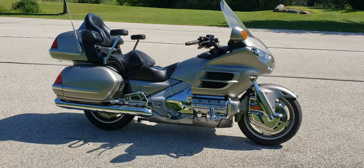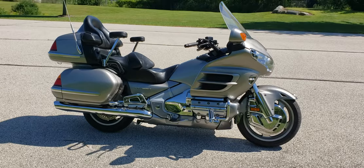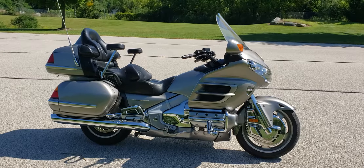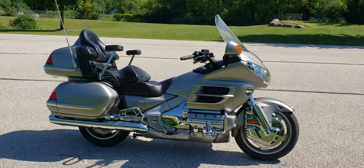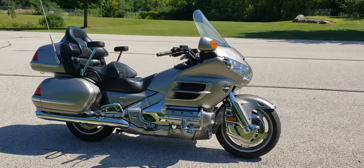Hey everybody, Bob at Jamie's Customs again. Picked another gorgeous day to show you this beautiful bike. This is an '02 Goldwing 1800 and it's just been super well kept. It's a one owner bike with 26,000 miles on. We'll just do a little walk around.